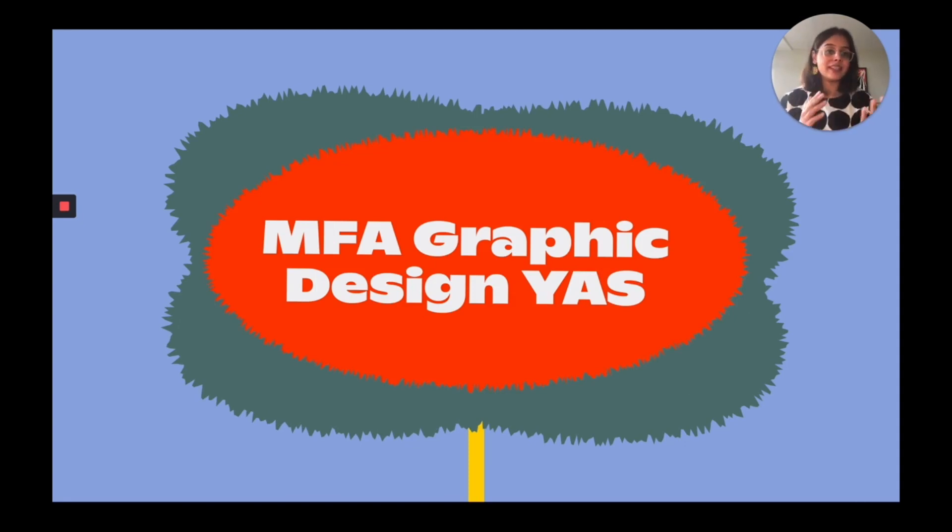That transition was obviously extremely interesting and I learned so many things that are extremely valuable to me even till date. When I came to MICA to study graphic design, the first year was a lot of learning, especially about typography. During the second year we started looking at thesis and what we would do for a year before we graduate. Looking back at everything I had done, the most natural and organic thing I could think of was letters.